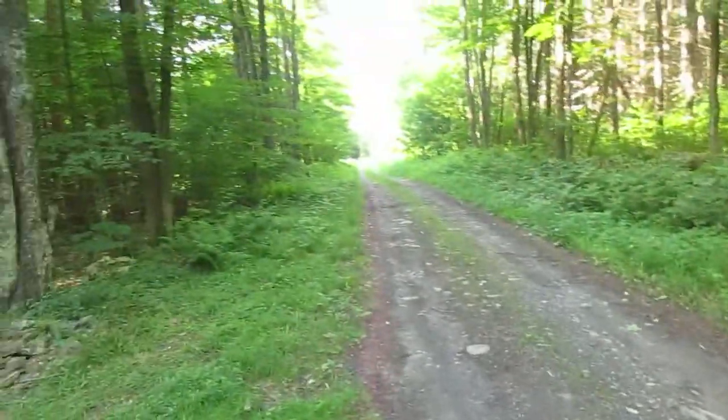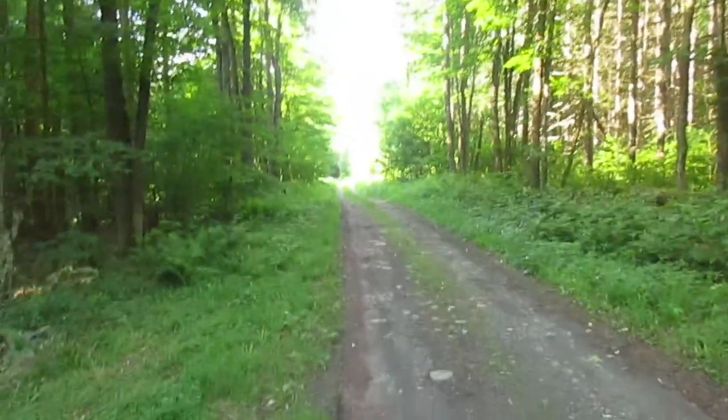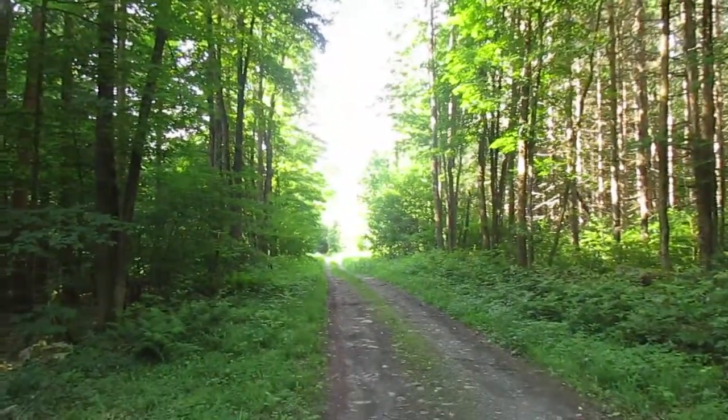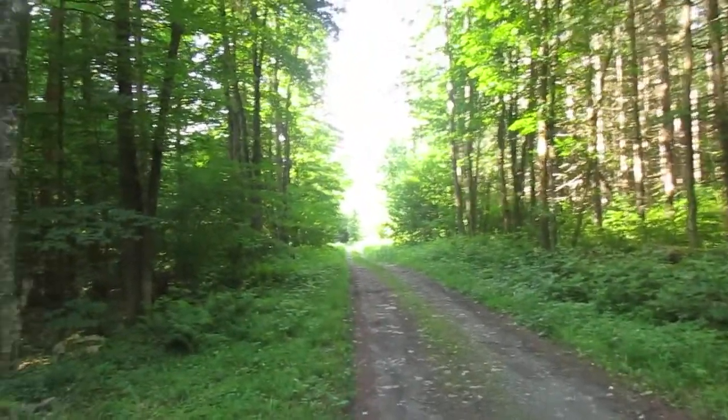Betty Brook Road is basically an off-road track that you can drive — at least a four-wheel drive on the lower part. You definitely want a four-wheel drive. A lifted truck helps too because some places are pretty soft and rough.